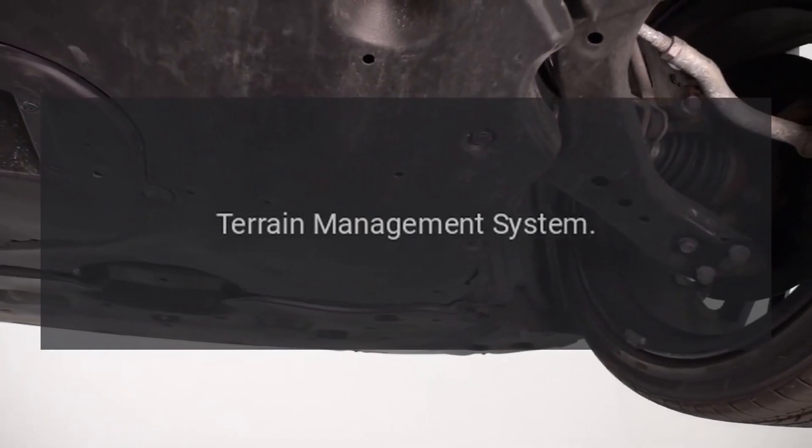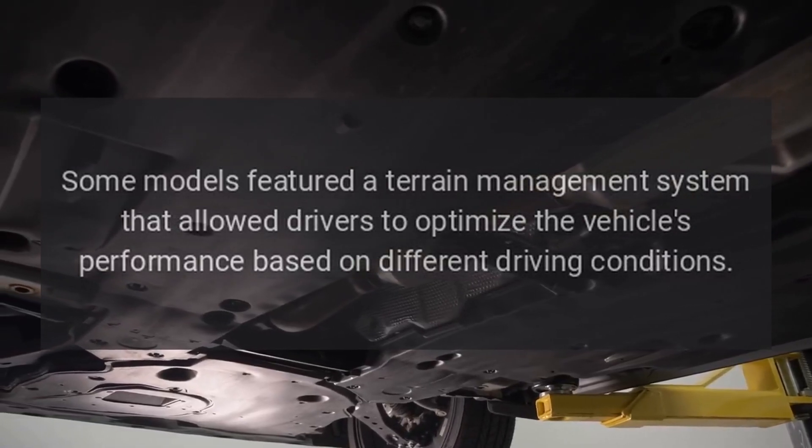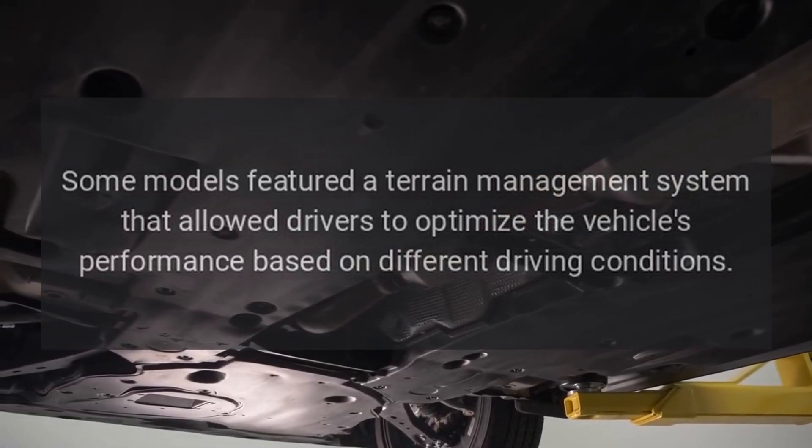Some models featured a terrain management system that allowed drivers to optimize the vehicle's performance based on different driving conditions.